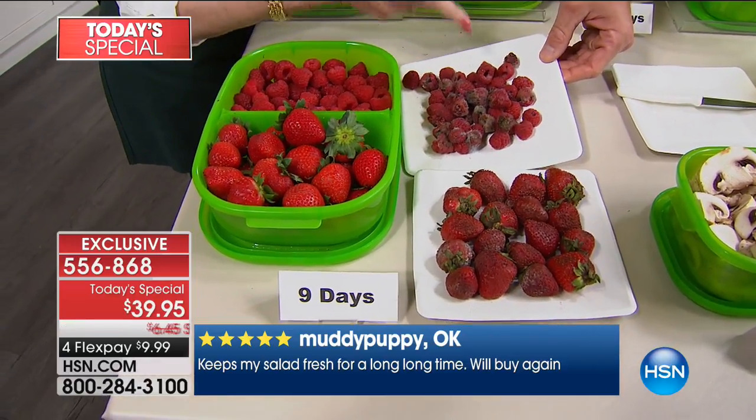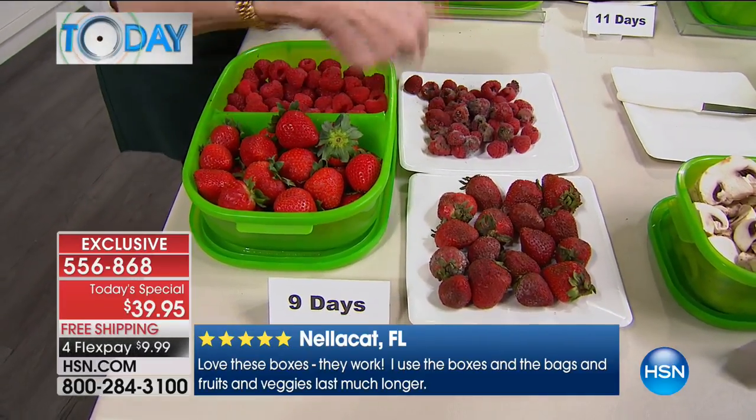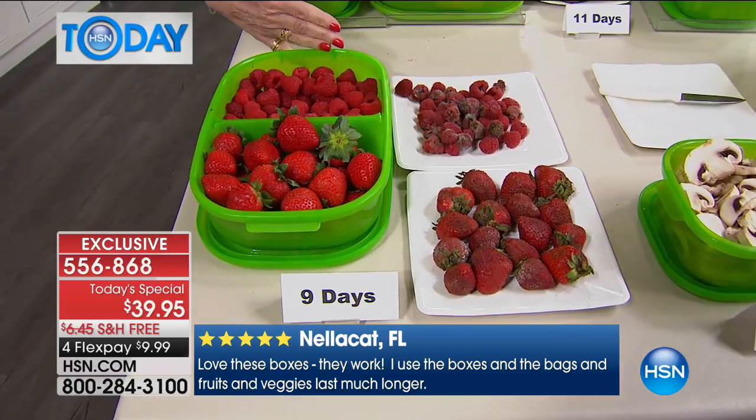Whether it's strawberries or raspberries — look at this nine-day raspberry. I'm going to pick it up and roll it around — no gush. Look at the difference. That plate should be gold-plated because what's being thrown away is your flex pay. Cash in the trash every single time.